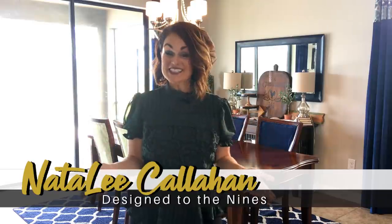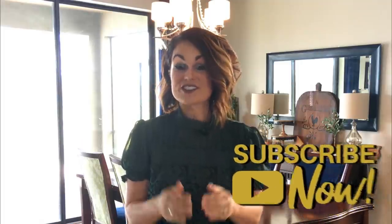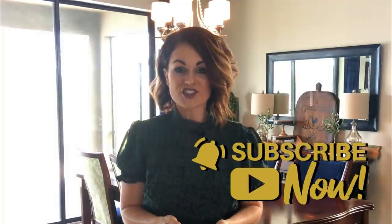If this is the first time we're meeting, welcome to my channel. If you enjoy videos about DIY and home decor, you are in the right place. I'd invite you to subscribe to my channel below and turn the bell notifications on, because I bring you weekly tutorials.